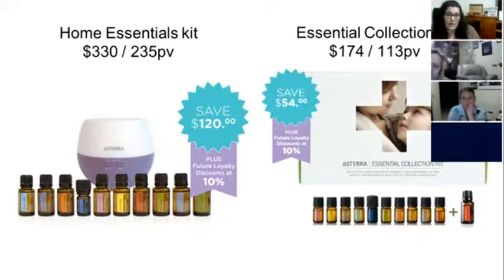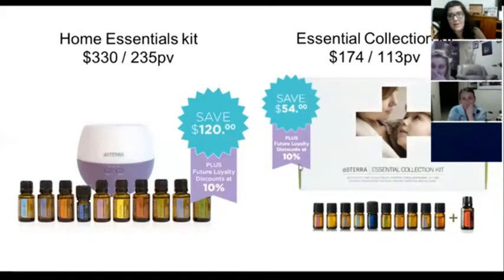The Essentials Collection Kit is a great one if you just want to try things out and see which oils you like most, then plan to replace the ones you use more of. It's got 5ml sizes of all the oils, plus you get a free full-size Slim and Sassy. That one's $174 plus shipping. So that's a really good one to get started on.